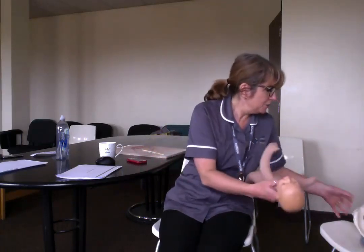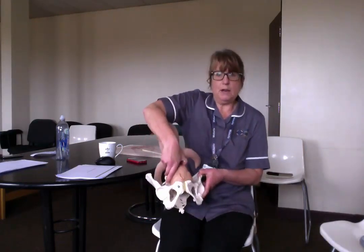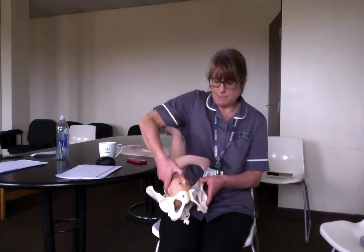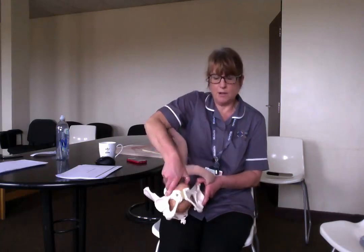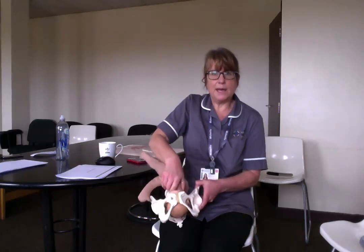The first thing I'm going to talk about is if you need a forceps or a ventouse delivery. A forceps delivery is when your baby might be stuck in the birth canal — they may have gone into the pelvis, maybe a bit back to back, or started to rotate but not quite got there.